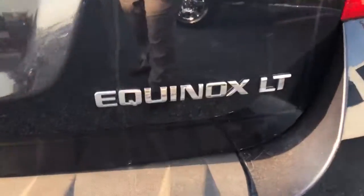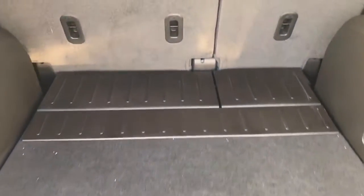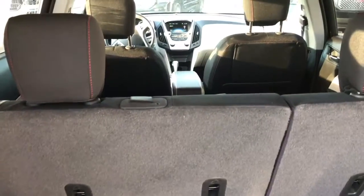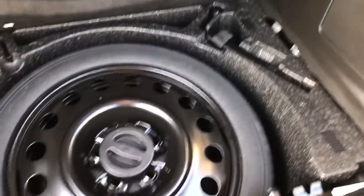As you can see, it is an Equinox LT. It does fold down and has lots of extra room. The second row seats do fold down so you can actually get more space. There's also a donut-sized spare tire in the back. All right, let's go into the back of the car.